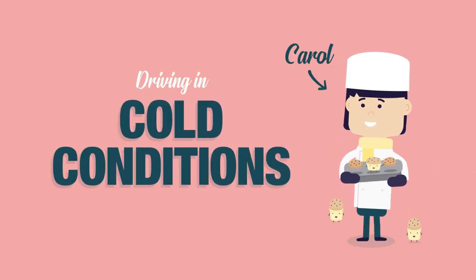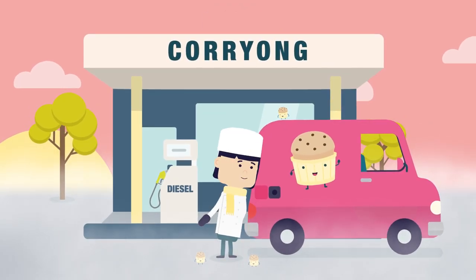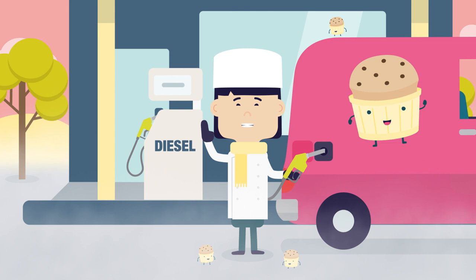Meet Carol from Corriong. As a local baker, she's always out on the roads early, which makes her a seasoned driver in the cold. Seasoned? Check.